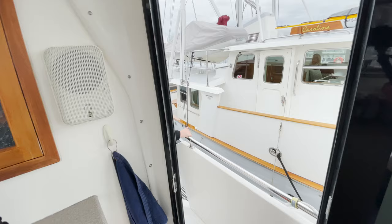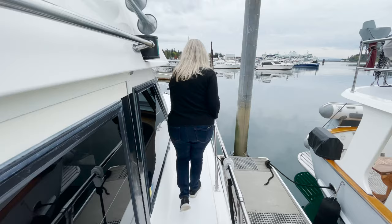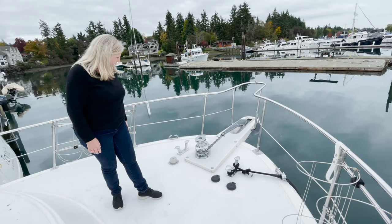Look at the walk-arounds here — look how wide they are. They have comfortable hand grips at both locations on the left and the right. Nice flat bow. You could put a couple of chairs out here; Scott and Lori said they do great sunset hours out here and have a drink. You've got your electric winches for your anchor, and look at the size of that windlass.